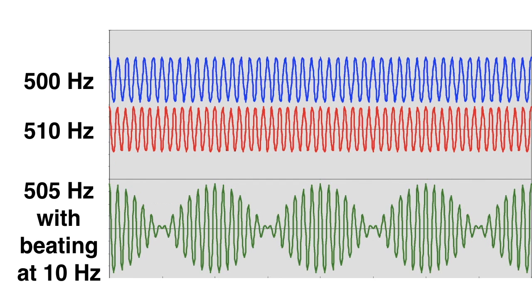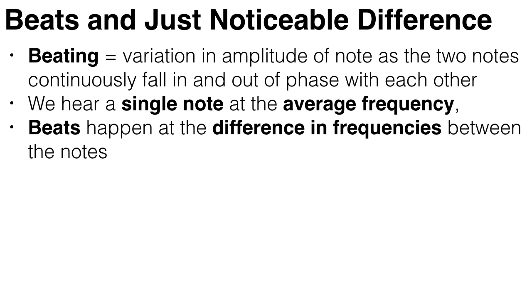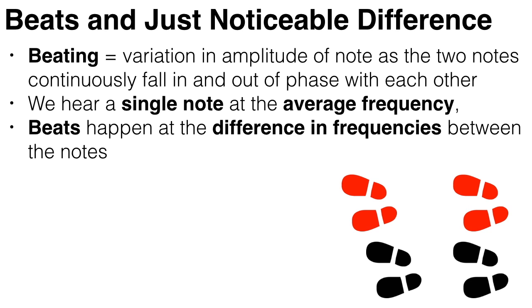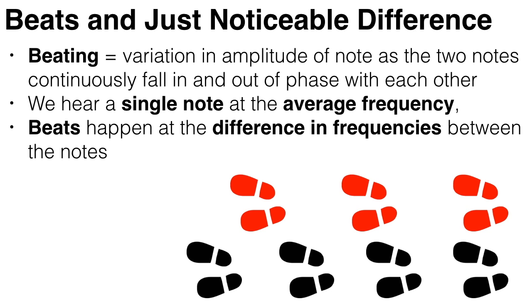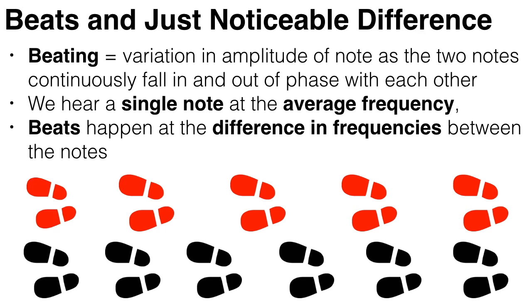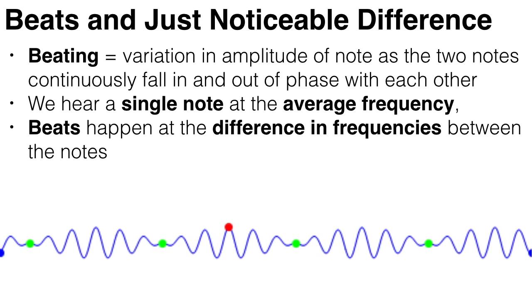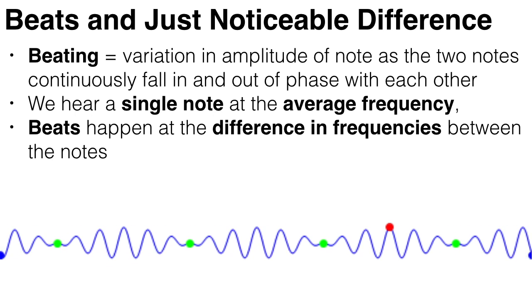Beating happens because the two notes continuously fall in and out of phase with each other. A good analogy: you're walking with a friend who takes bigger but slower steps, so you're walking at the same speed — say he takes five steps for every six steps you take. If you start together, you will gradually fall out of step, but then return in step every time you take six steps, in a repeating cycle. The same thing is happening with these two notes: they are constantly falling in and out of sync, and thus their amplitude varies over time.